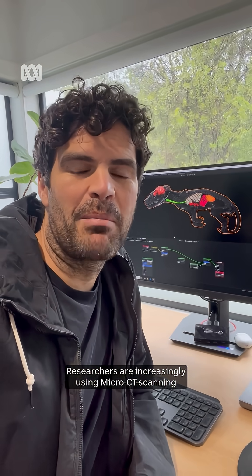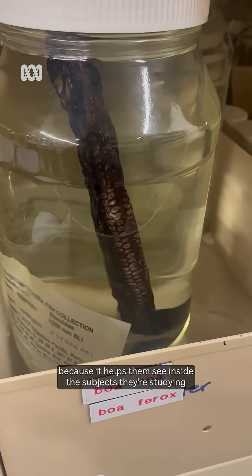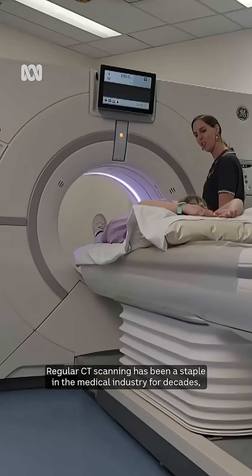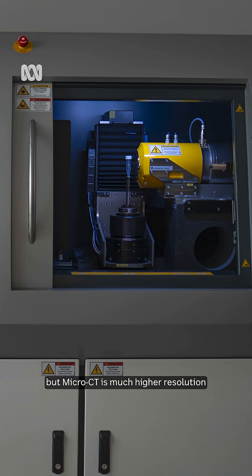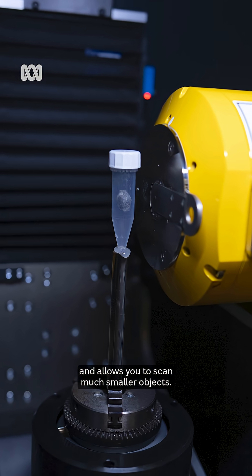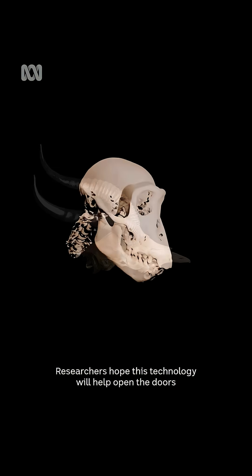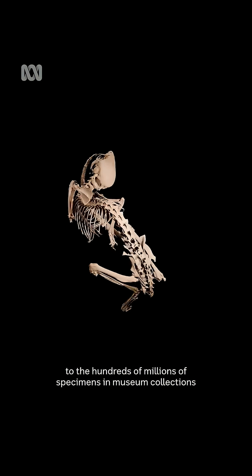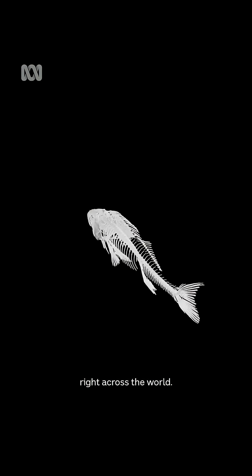Researchers are increasingly using micro-CT scanning because it helps them see inside subjects without the need to cut them open. Regular CT scanning has been a staple in the medical industry for decades, but micro-CT is much higher resolution and allows you to scan much smaller objects. Researchers hope this technology will help open the doors to the hundreds of millions of specimens in museum collections right across the world.